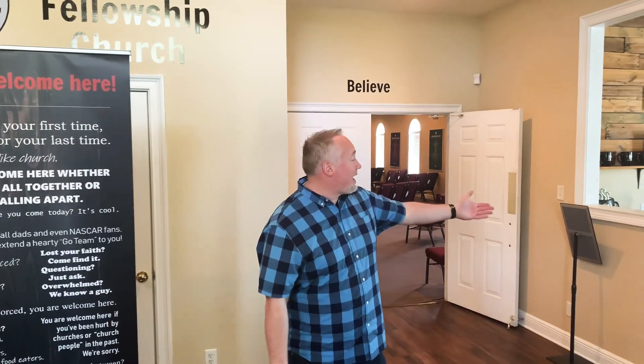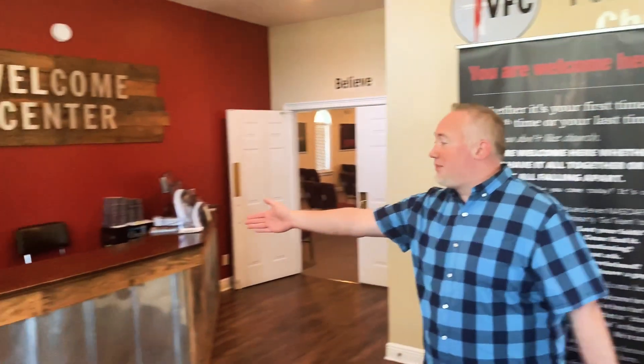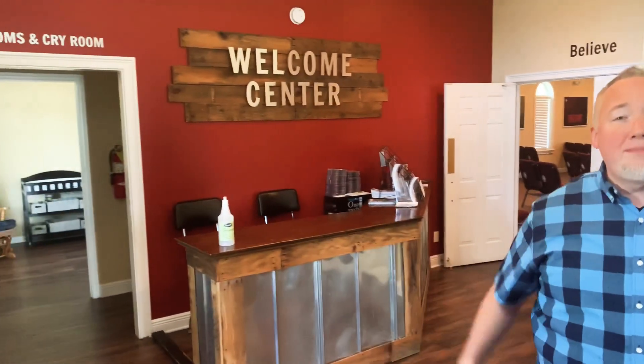Here in the foyer you'll see it looks just like it normally does. We do have a hand sanitizing station right here, and we also have some hand sanitizer over here on this side. The bathrooms will be open, but we're asking that you use extreme caution and don't go in there unless you have to.